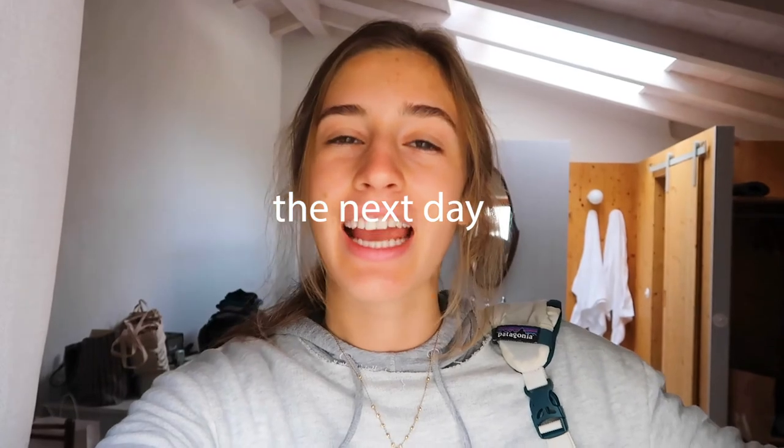Good morning everyone! It is day two — well, kind of day three — in Lana, Italy. We're going to go down for breakfast again, and then we are hopefully going to go hiking, and then I think we're going to go to Bolzano to see the bigger city. Not necessarily shopping but just to explore — let's just get this day started.